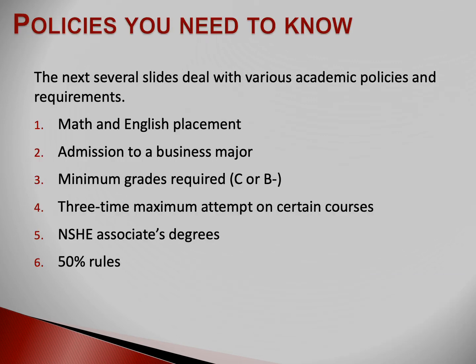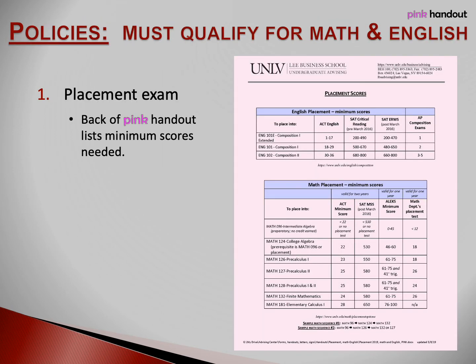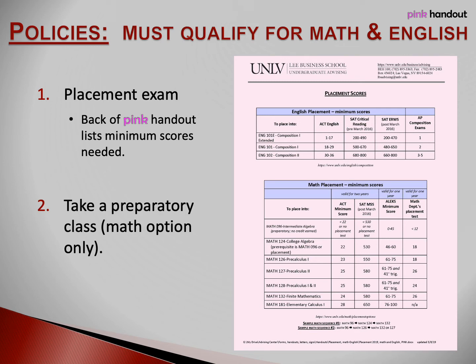During the next part of the presentation, I'll explain some important academic policies you need to know about. The pink handout is the reference sheet for this slide. If you have a transfer course that is currently satisfying Math 124 or Math 127 or higher on your degree worksheet, then you don't need to worry about qualifying for math courses at UNLV. If you have a transfer course posted for either English 101 or 102, then you don't need to qualify for future English classes. For anyone else, this information is critical — you may not take English and math classes at UNLV without first qualifying for those classes.